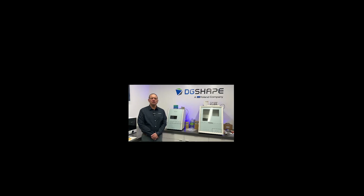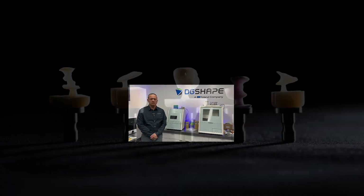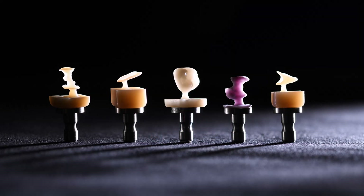Explore the range of materials and applications with the DWX 43W. The DWX 43W offers users the ability to create a wide variety of dental restorations with precision. Whether you're making crowns, veneers, or inlays, this advanced milling machine ensures high-quality and consistent results.